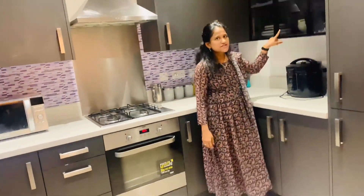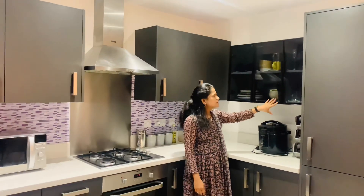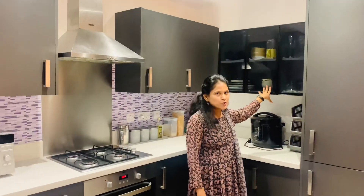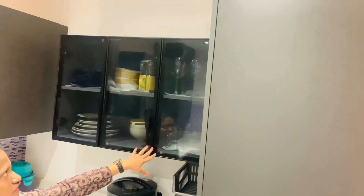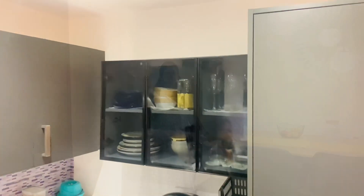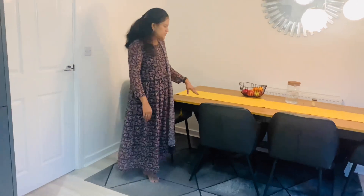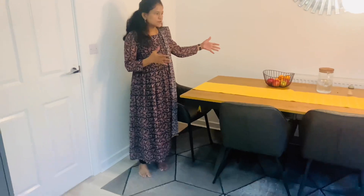This is the dining table and dishes. This is not from the builder — we ordered it online. We have dining plates and wine glasses. This is the dining area. We can add extra space with this extendable table — it is a double-extend table.